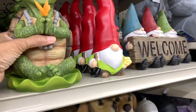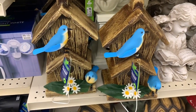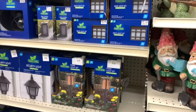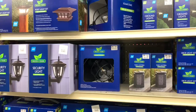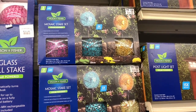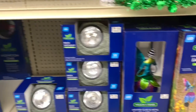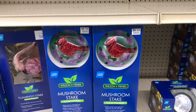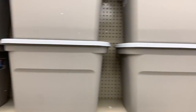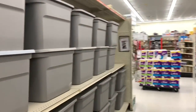They have a meditating figure for sixteen dollars and cute birdhouses going for twenty-two dollars. At the bottom they have bigger turtles. They also have a lot of outdoor lamps and security lights. They have a mosaic stake set for thirty dollars that comes in different colors, and fairy stake lights for twenty dollars. Several of the outdoor lights are solar powered — really nice. Of course they also have bins and storage containers for organization needs.